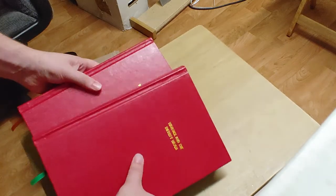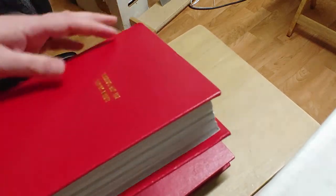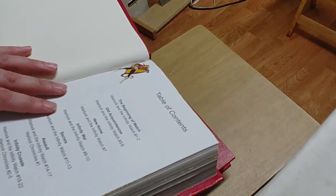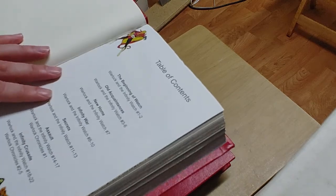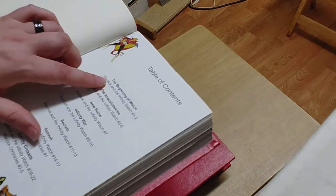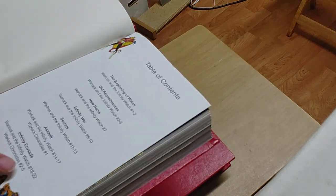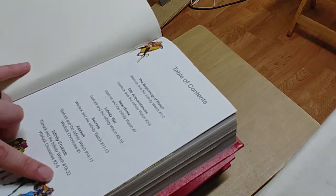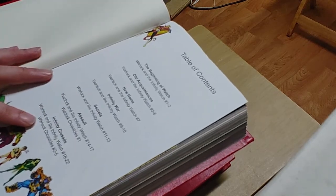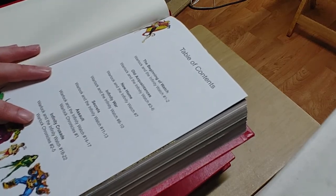For volume one I did create my own table of contents. Volume one includes Warlock and the Infinity Watch starting with issue one all the way to issue 22, and I also included Warlock Chronicles since I had that complete run too — I wanted to find a home for that as well.